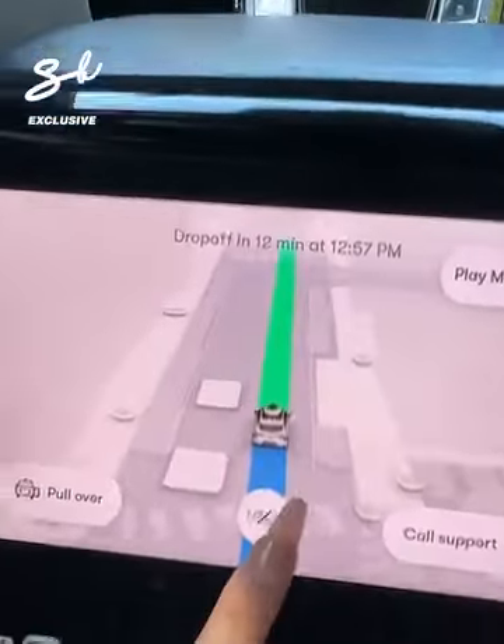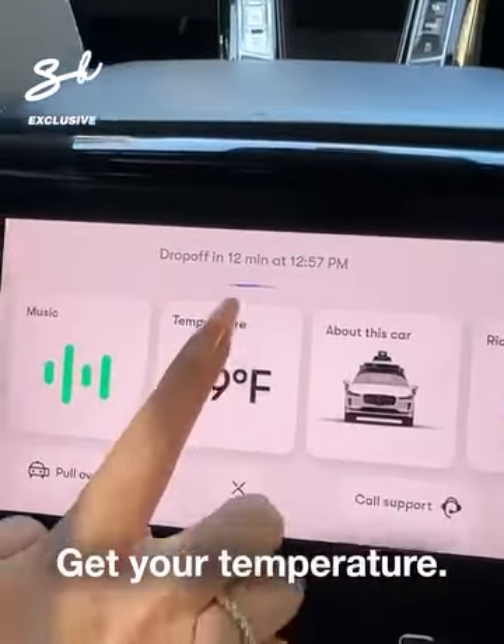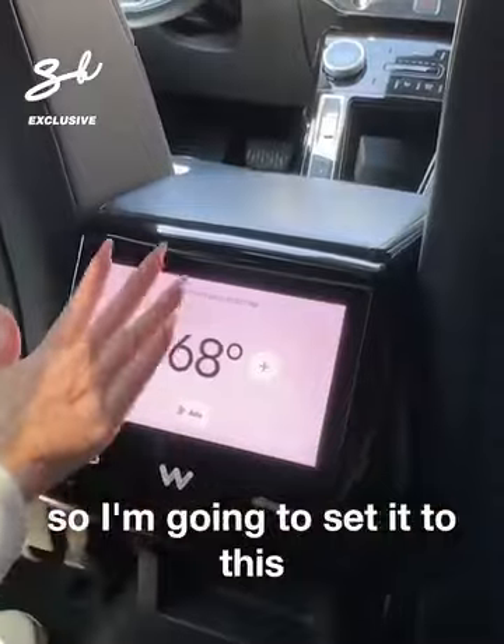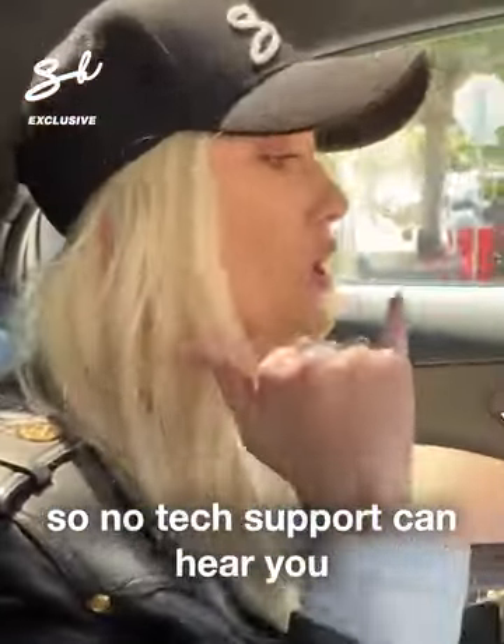Now we go to menu, and you can play whatever music you'd like, and set your temperature. The car will know every time you're picked up, this is your temperature. Camera privacy — the cameras are on, but the mics are off, so no tech support can hear you. Total privacy in this car.